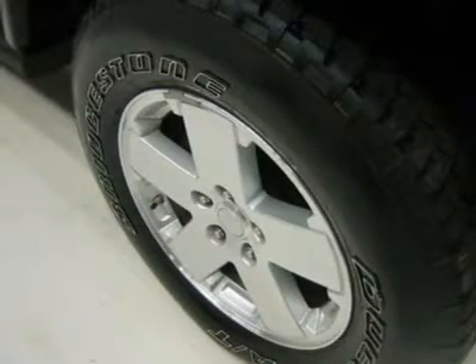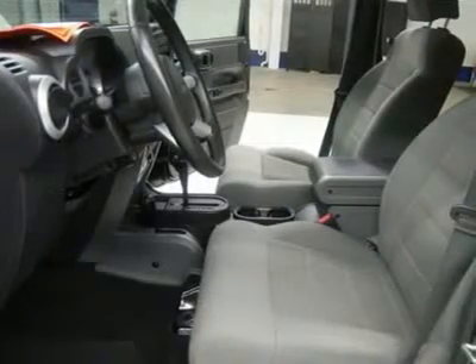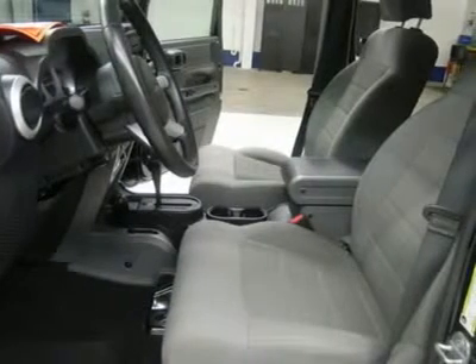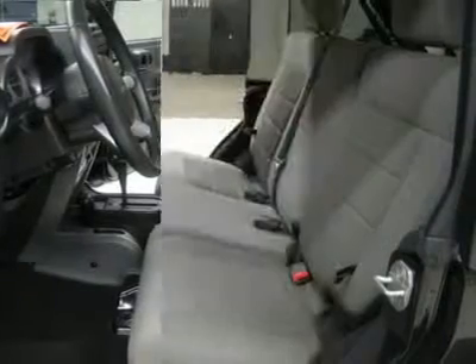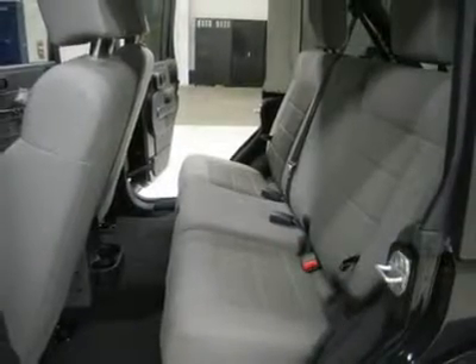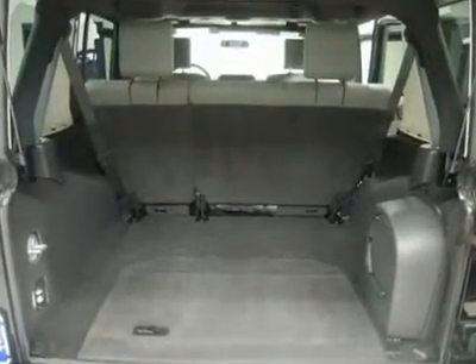This Jeep is eligible for a 100,000 mile parts and service agreement. One owner, Clean Carfax, non-smoker, super clean inside and out, runs and drives excellent. This is one of the sharpest 2008 Jeep Wrangler Sahara Unlimited hardtop Jeeps we have ever had on our lot. These Jeeps go fast in summer, especially the black ones — make your move before this one is gone.